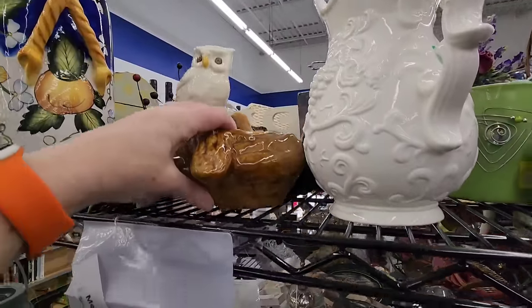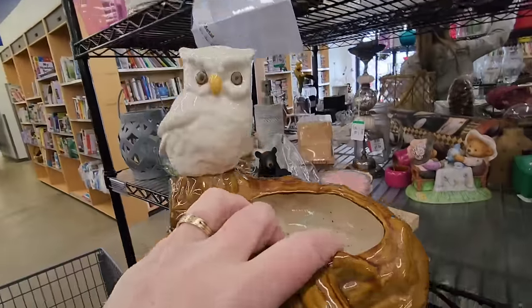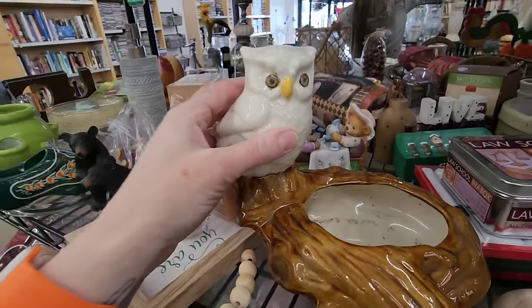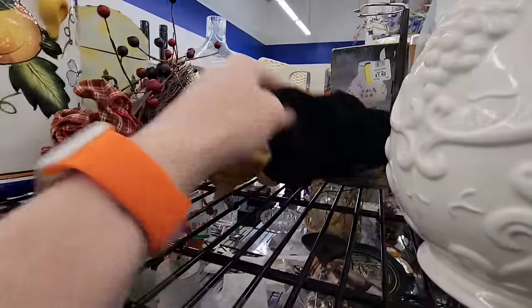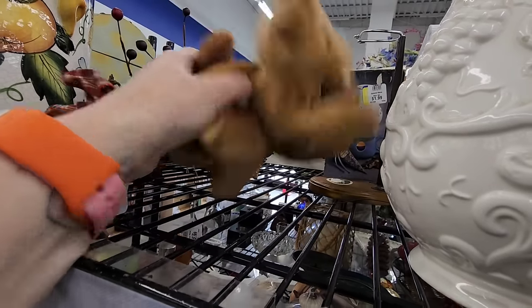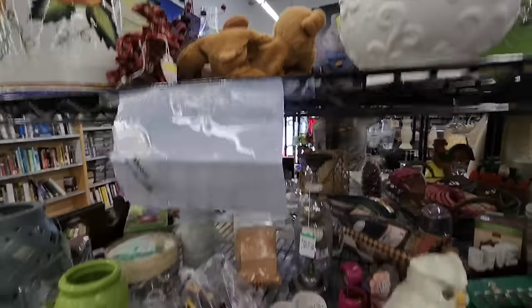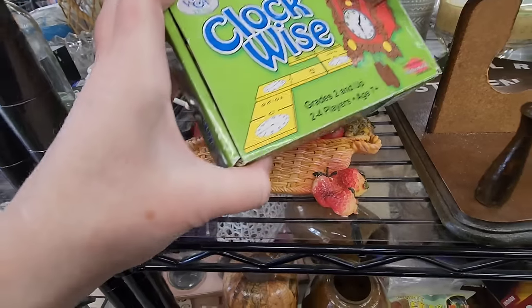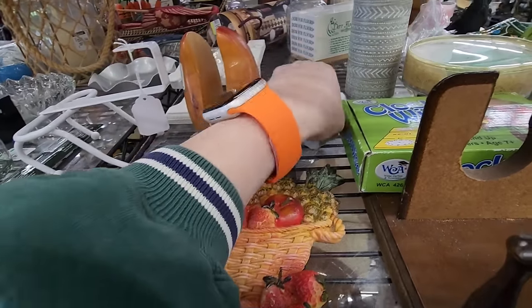This is the hottest piece — it's an owl planner. $4.99. Googly eyes have been repaired. Some beanie babies. More. That's a good one. Some more.